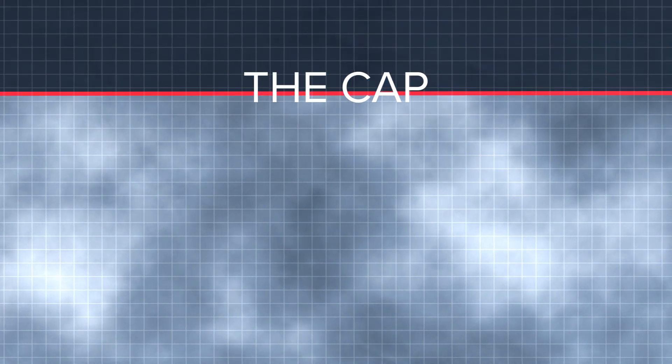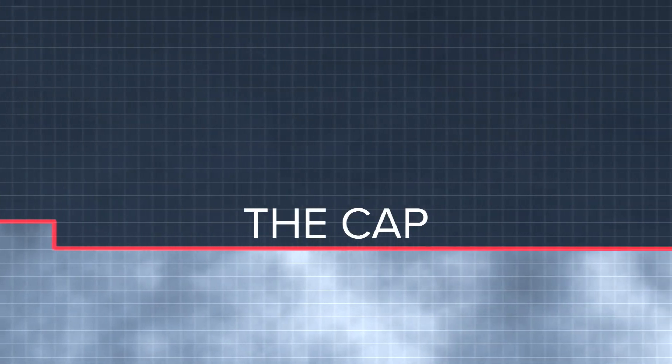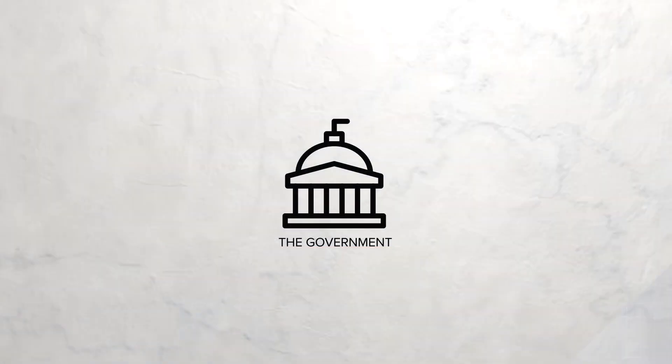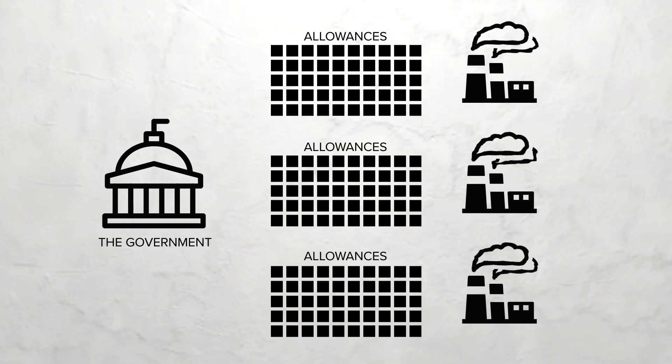First comes the cap part. The government sets a firm overall limit on emissions. This limit is set to ratchet down over time in order to address environmental goals like combating climate change. Companies then receive allowances from the government to pollute a certain amount.